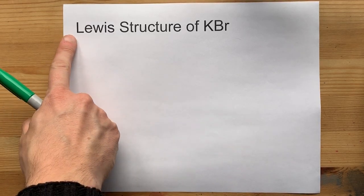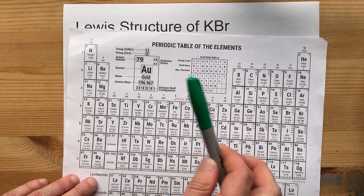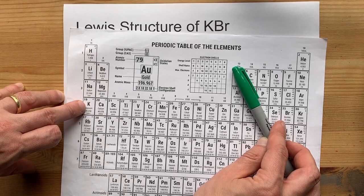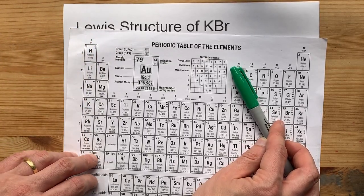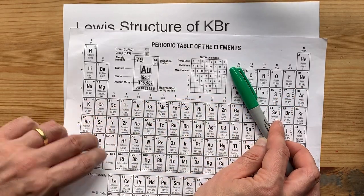Potassium bromide's Lewis structure needs to emphasize that potassium is a metal, meaning it comes from the left side of the periodic table. It is in the group called alkali metals, after all. And bromine is a non-metal — it comes from the right-hand side of the staircase.